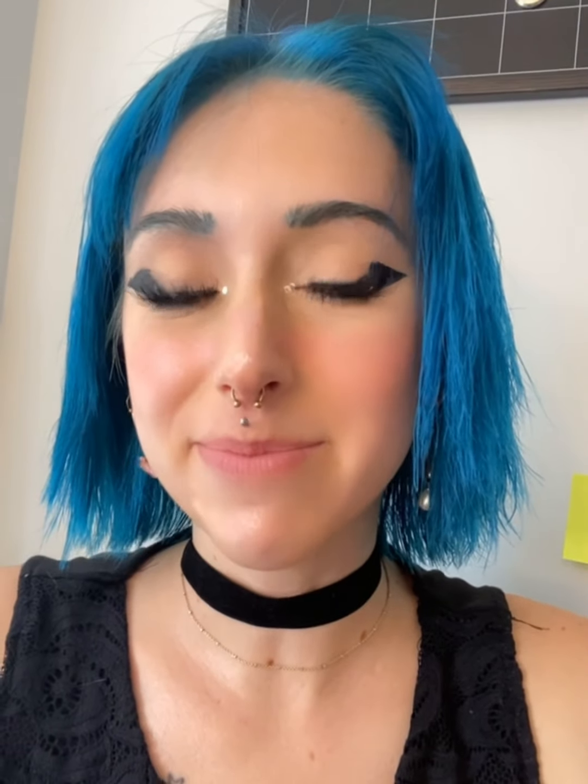It's my first time doing videos like this, so just let me know what you think — just be nice! Okay, let's get started.